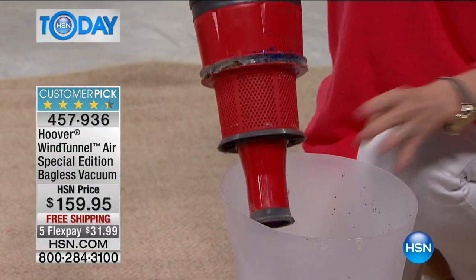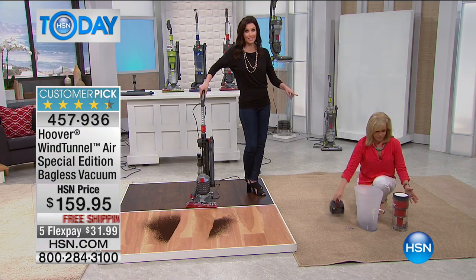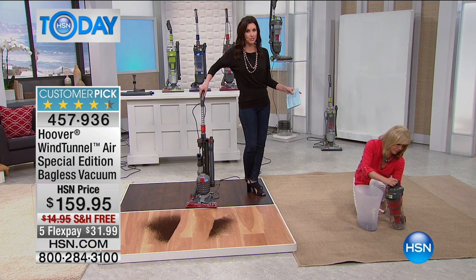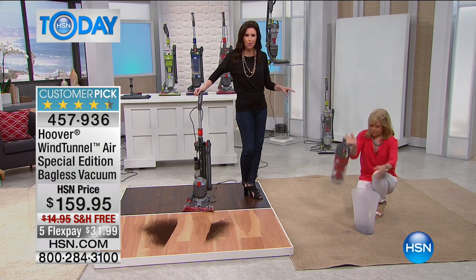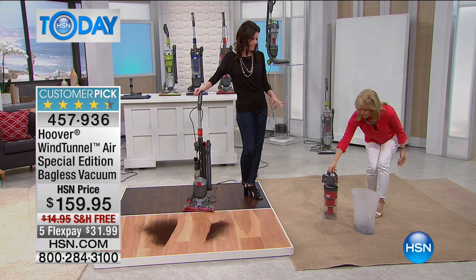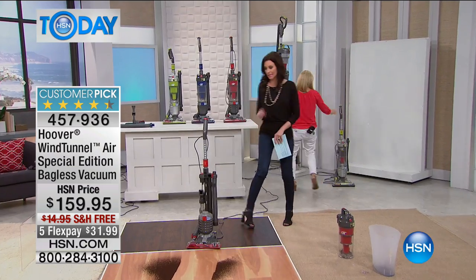There's a reason this is the number one best-selling vacuum cleaner from Hoover and the number one best-selling vacuum cleaner here at HSN — because it's so power-packed and feature-rich for just $159.